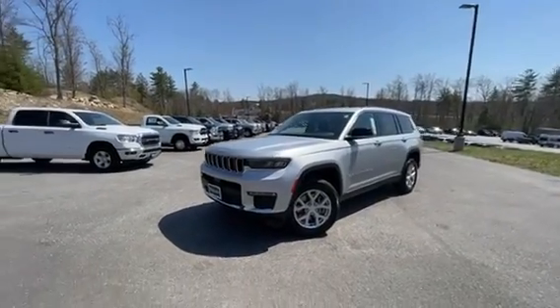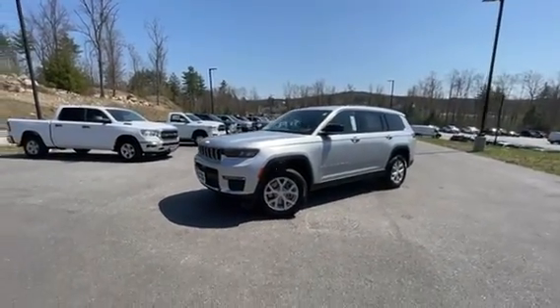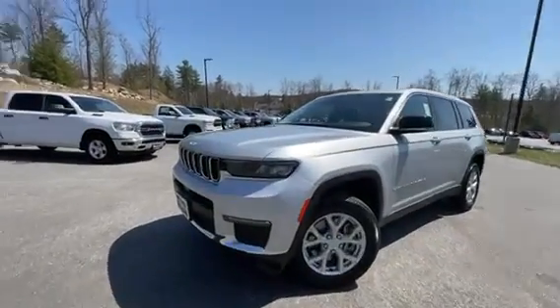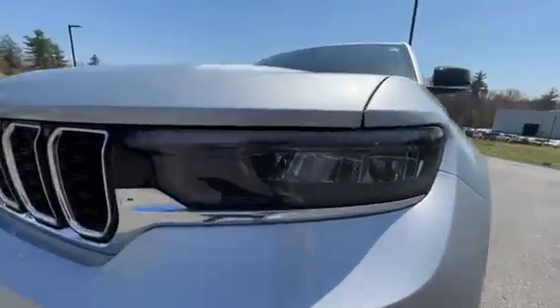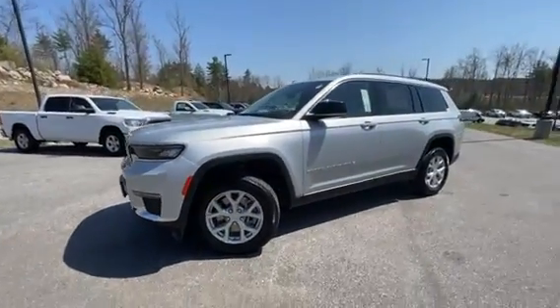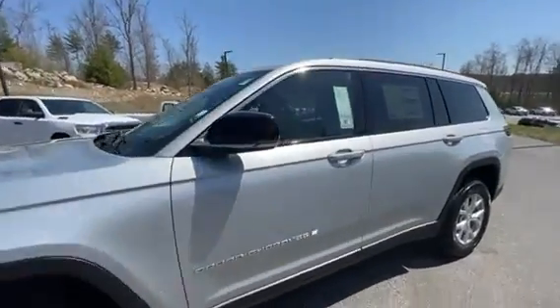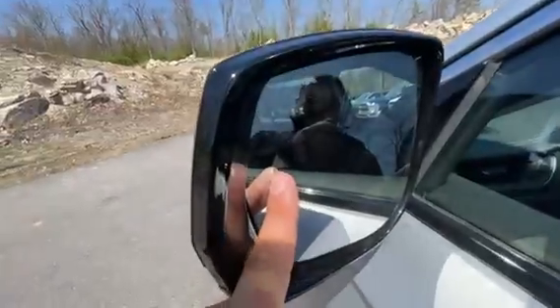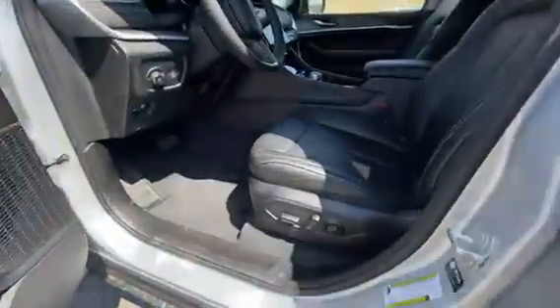Hey, good afternoon! It's Chad with Contemporary Automotive. Just wanted to show you this Grand Cherokee L we just got in — a nice Limited in Silver Zinc. You got the blacked out headlight housings, super bright headlights, blacked out mirrors to go with it, keyless entry and exit right on the door so you can lock it with the push-out button and just put your hand behind to unlock. Blind spot monitoring in the mirrors.